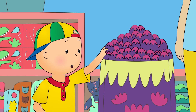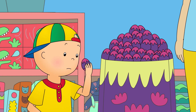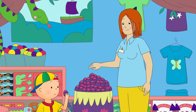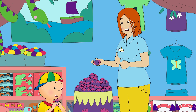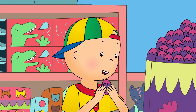Caillou could hear something rattling around inside the eggs. Hey! There's something in there. What is it? It's a surprise. Each egg has a different toy inside. And sometimes it even has sweets and stickers. Caillou thought that the surprise egg sounded amazing.